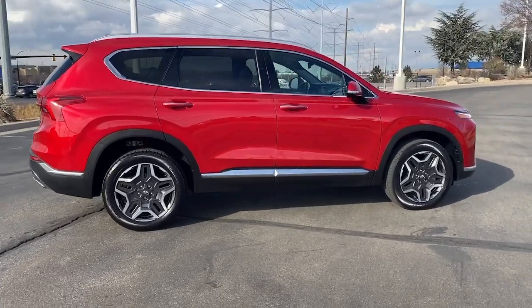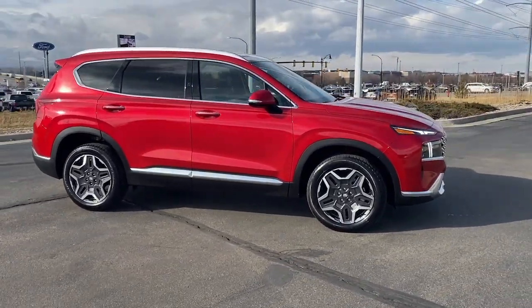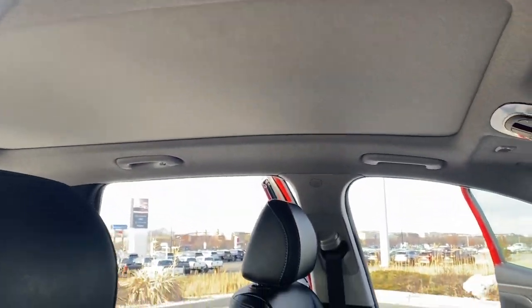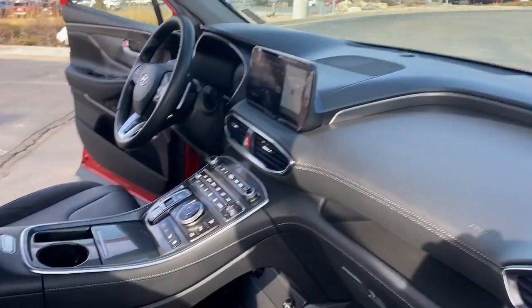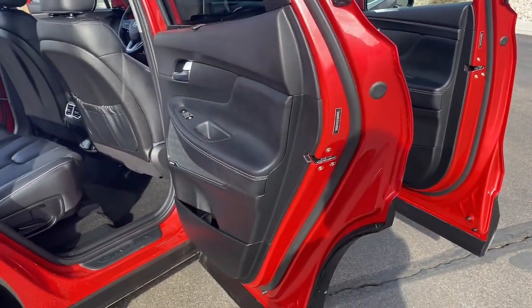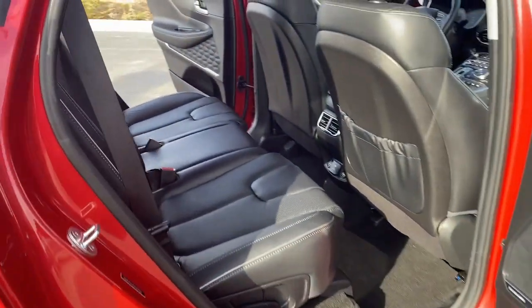The following are some of this vehicle's highlighted options: heated steering wheel, Apple CarPlay and/or Android Auto, keyless entry, navigation system, moonroof, heated mirrors, premium sound system, satellite radio, cooled front seat, and power passenger seat.